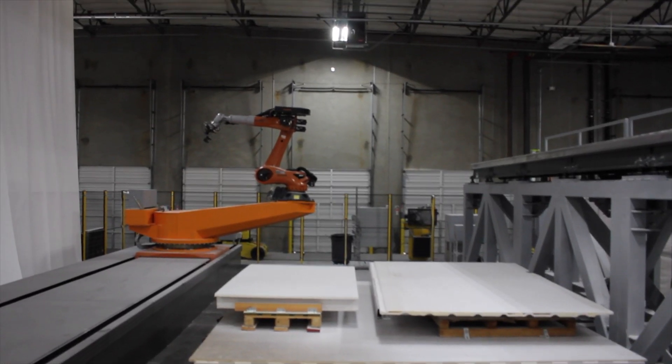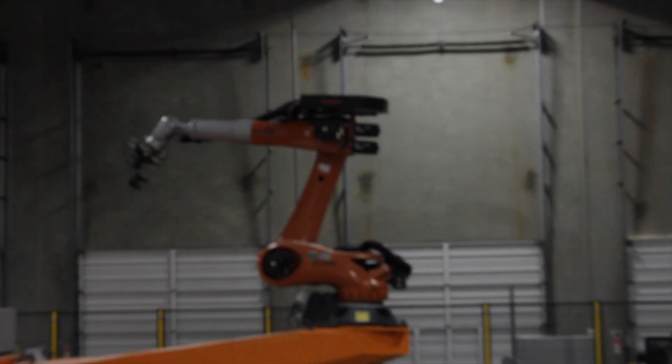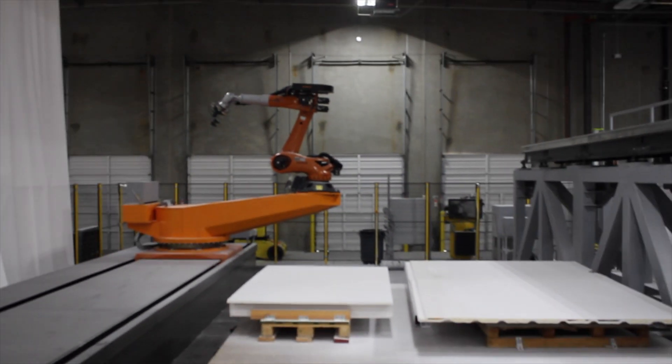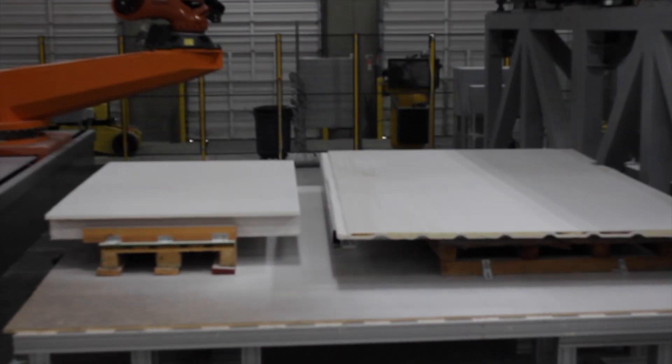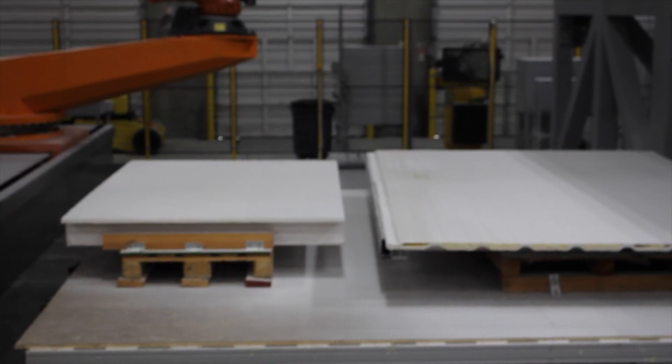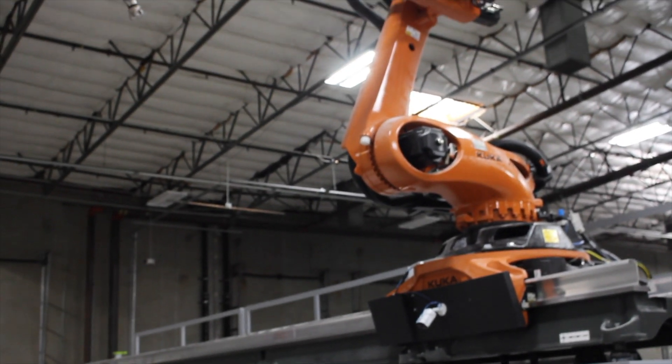Here you can see their milling station. They use these KUKA robots, not dissimilar to other 3D printing setups that are based on robotic arms, and they milled down their 3D printed material to get their desired finish. You can see a closer look at one of the KUKA robots here.